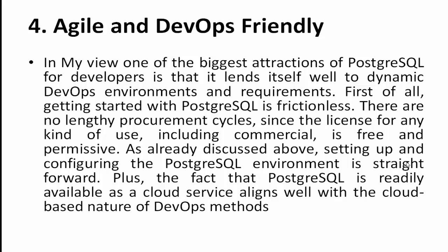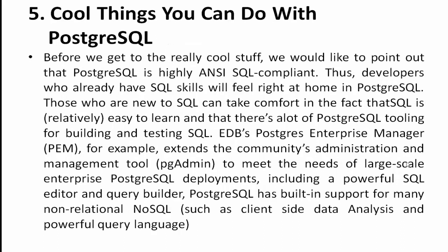Point number five: cool things you can do with PostgreSQL. PostgreSQL is highly ANSI SQL compliant, so developers who already have SQL skills will feel right at home. Those new to SQL can take comfort in the fact that SQL is relatively easy to learn and there is a lot of PostgreSQL tooling for building and testing queries — for example, EDB's Postgres Enterprise Manager (PEM).